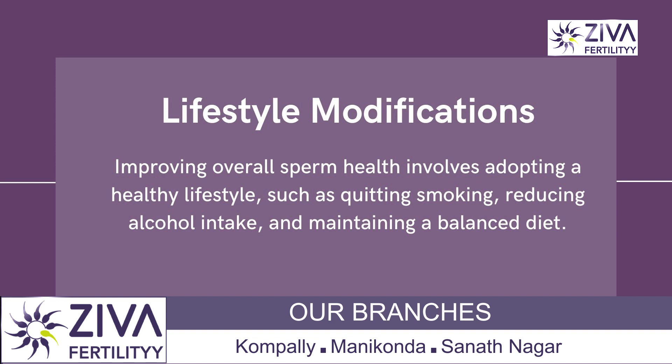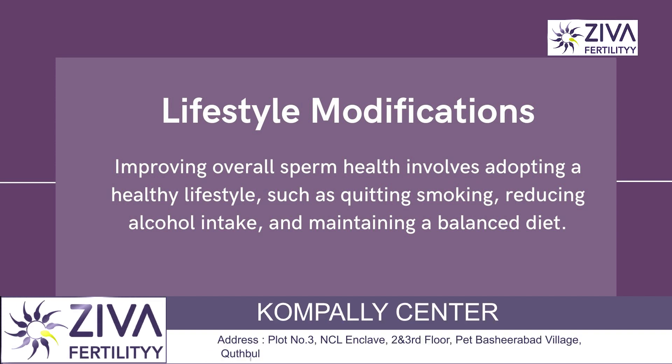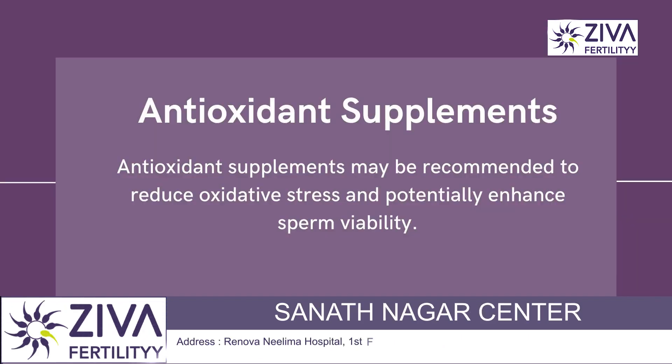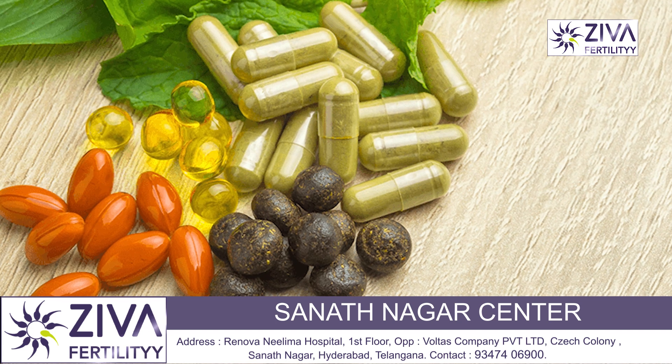Adopting a healthy lifestyle — including quitting smoking, reducing alcohol intake, and maintaining a balanced diet — can also help improve overall sperm health. Antioxidant supplements such as Vitamin C, Vitamin E, CoQ10 (Coenzyme Q10), and Selenium may be recommended to reduce oxidative stress and potentially enhance sperm viability.